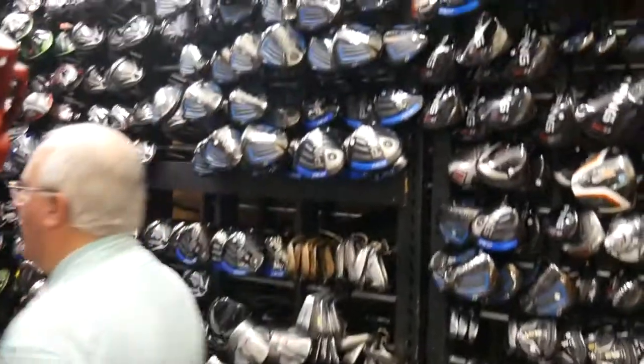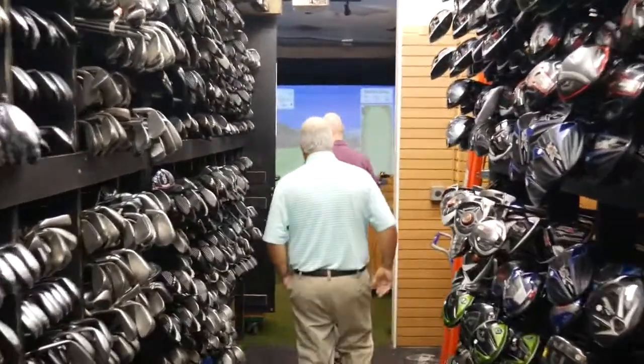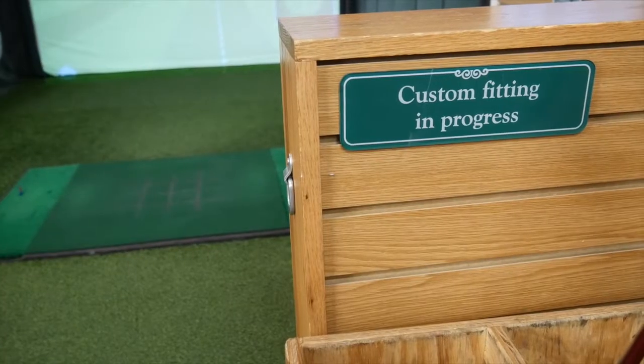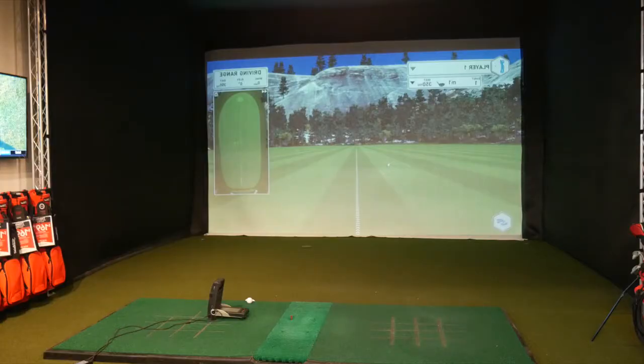In every location there are going to be multiple bays, so you're going to have the opportunity to test clubs. We dedicate bays specifically for left-handed players. In our tour van locations, that's where we house a lot of our newer equipment. Just here at the Minnetonka location between the store and the tour van, we have nine hitting bays accessible to everybody to be able to test equipment.